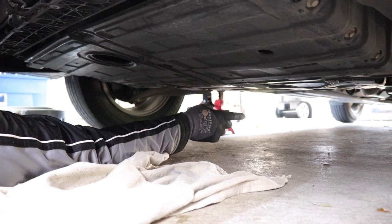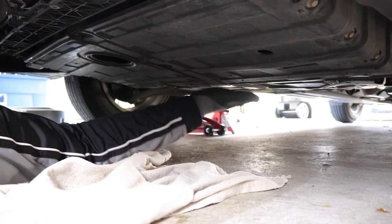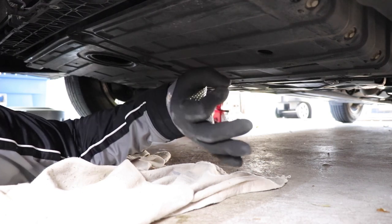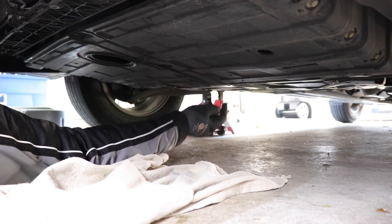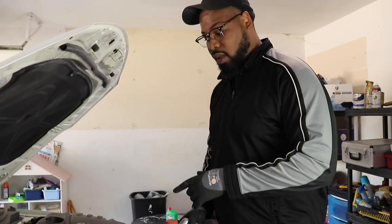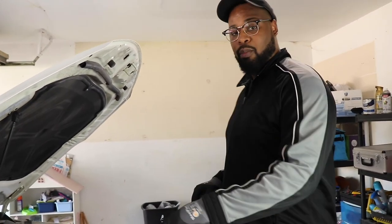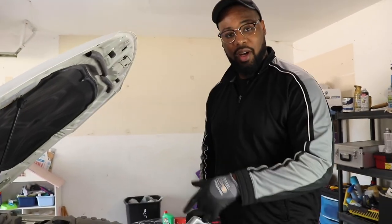Let's go up top and pour the new oil in. What I'm going to do first is remove the jack so the level reads properly — right now the car is leaning back, so if I pour oil in I won't get an accurate dipstick reading. Let's drop the car off the jack stands and then pour the fresh oil in. We removed the old oil filter, replaced it, drained all the oil, and removed the jack so the car is nice and even. Now it's time to put in the fresh oil.